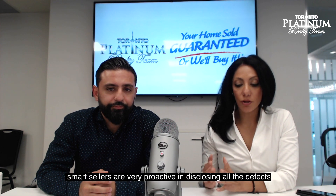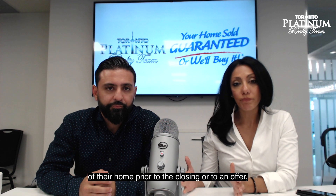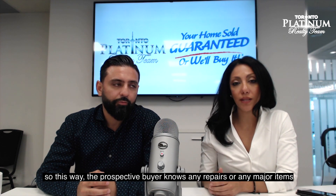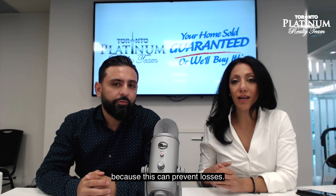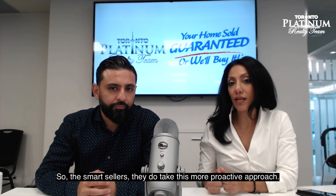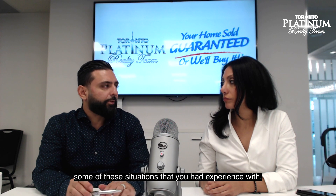When you're selling your home, smart sellers are very proactive in disclosing all the defects of their home prior to closing or to an offer. This way the prospective buyer knows about any repairs or any major items that need to be known about. Because this can prevent lawsuits and prevent buyers from backing out of a deal. So smart sellers take this more proactive approach. Why don't you give us some examples of situations you've had experience with?